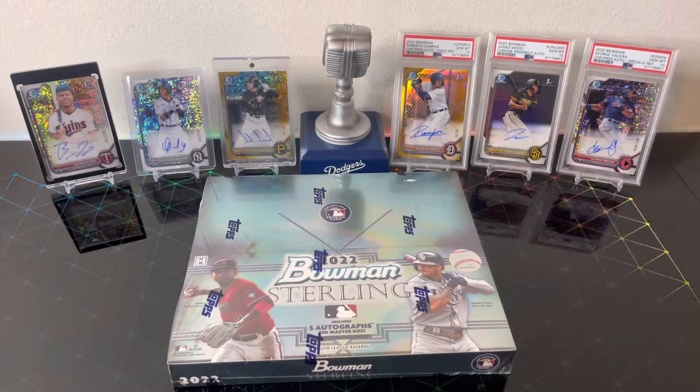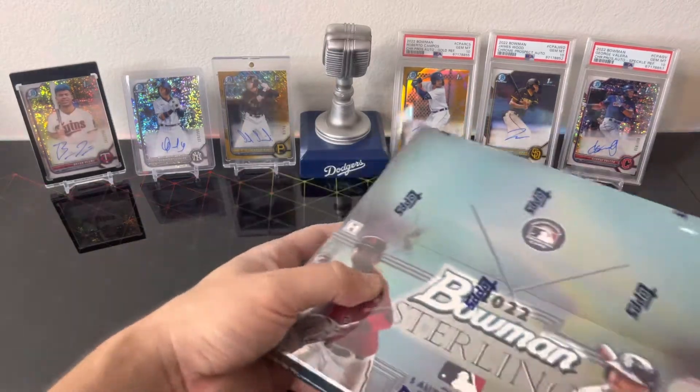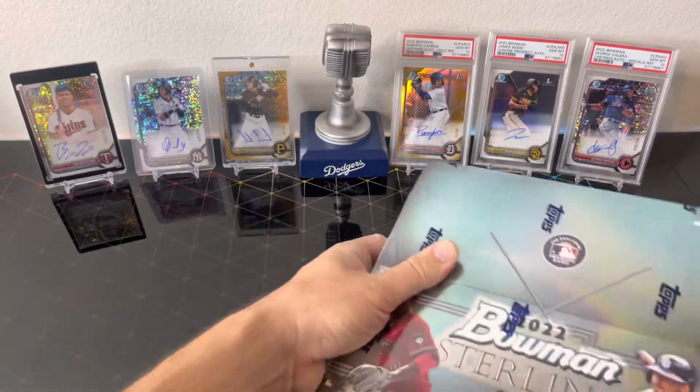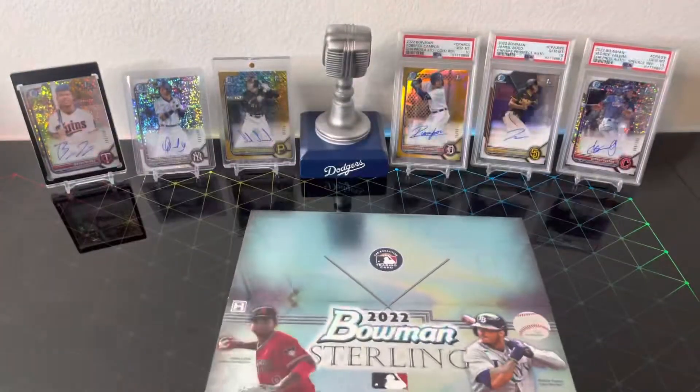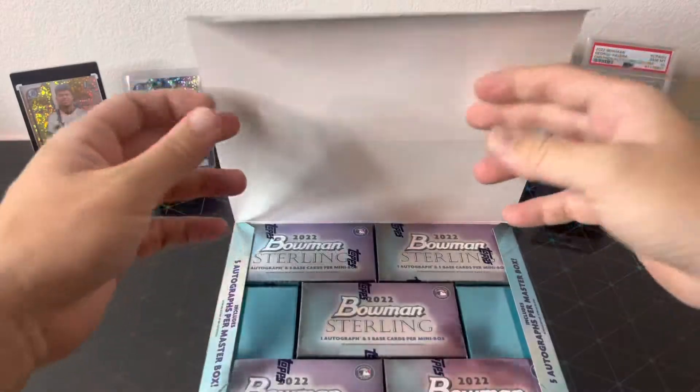Welcome to another video of Dutch Breaks — quick video today, new release day. We went out and picked up a box of 2022 Bowman Sterling. I am a Bowman guy, so we had to figure it out and get a box to see what it's all about. This will be the first video part of a little Bowman bonanza. We got five mini boxes, six cards per pack, five autographs. Let's get straight to the video.